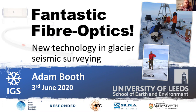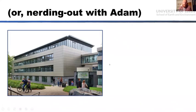The alternate title for this talk is 'Nerding Out with Adam,' because I'm probably not going to tell you a lot of stuff you didn't already know about the structure and seismic properties of a fast-flowing glacier. It's much more about the technology by which we've made those observations — this fantastic fiber optic technology that I think is really exciting, and I hope I can inspire and excite you with it as well.